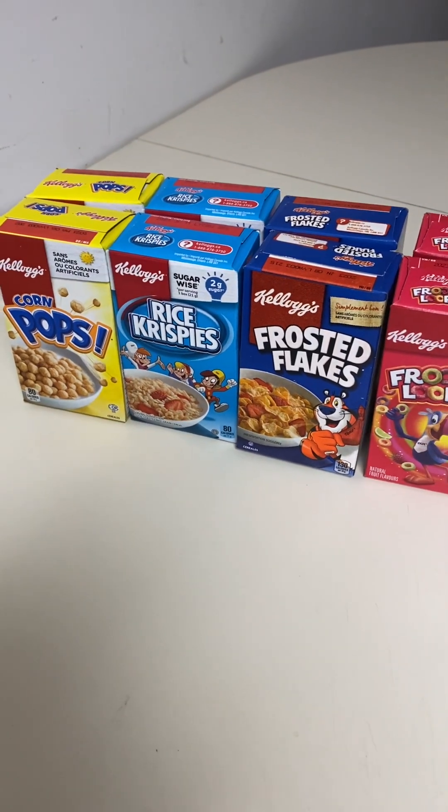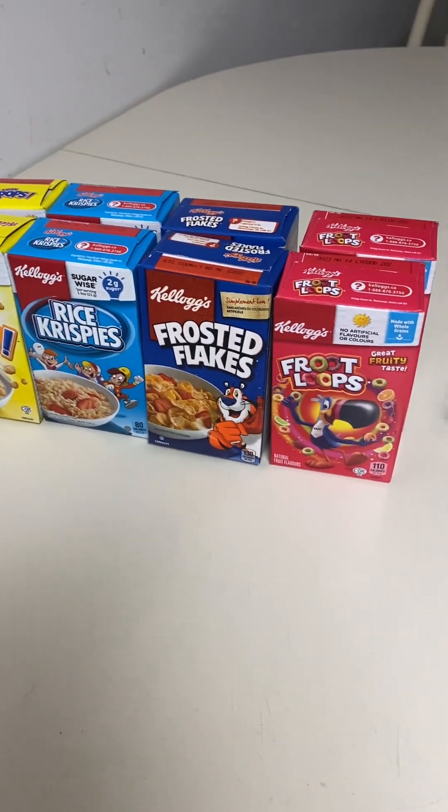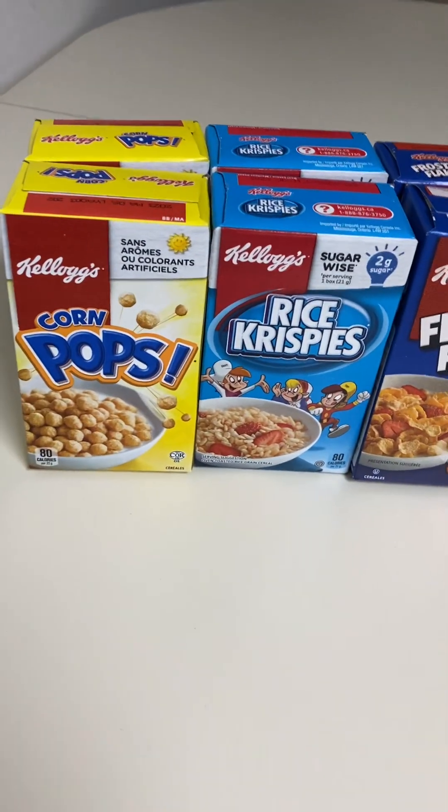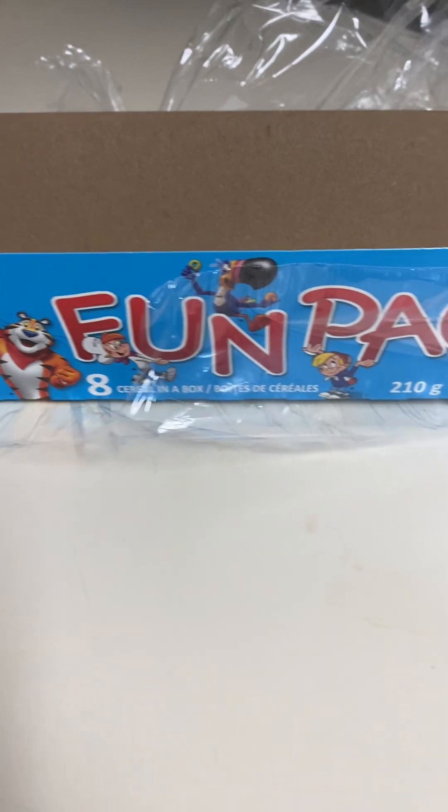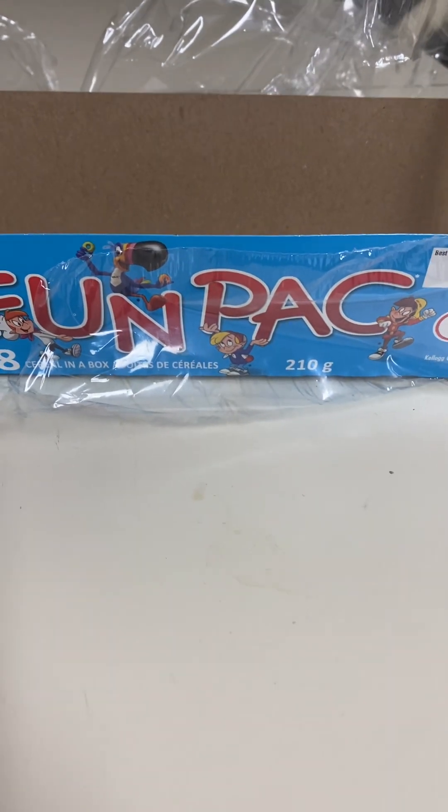All righty, that's the Kellogg's Fun Pack — eight boxes of cereal. Thanks for watching.